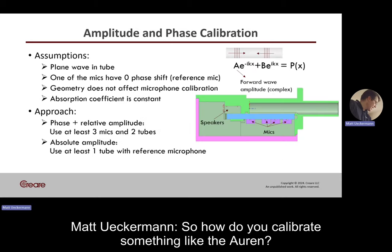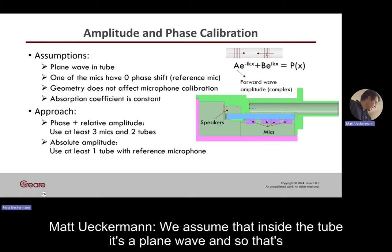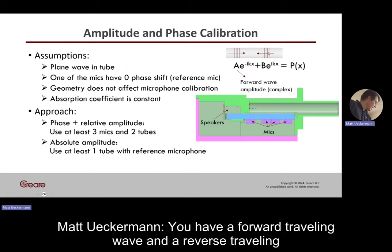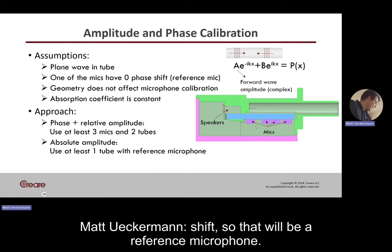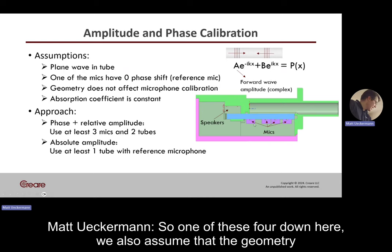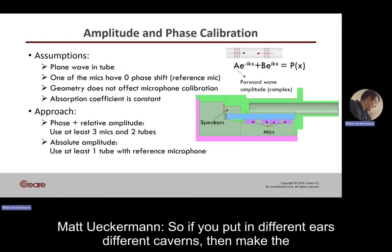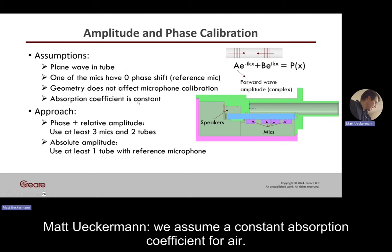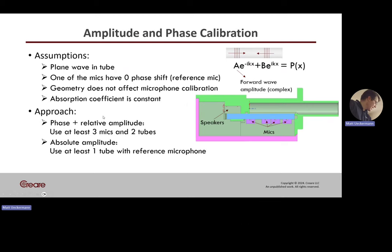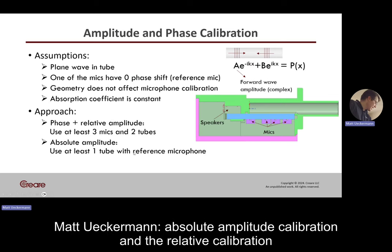How do you calibrate something like the ORIN? We start with a plane wave assumption — we assume that inside the tube it's a plane wave, with a forward-traveling wave and a reverse-traveling wave. One of the microphones has a zero-phase shift, serving as the reference microphone. We also assume that the geometry doesn't affect the mic phase and amplitude calibration across different ears and cavities, and we assume a constant absorption coefficient for air. It's a two-step approach: first a relative calibration, then an absolute amplitude calibration.